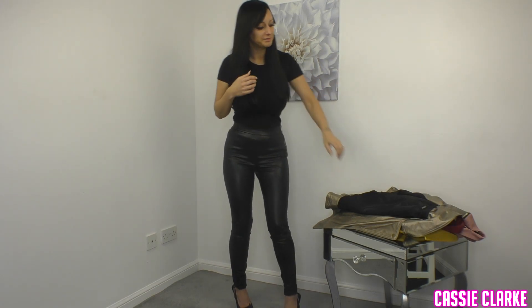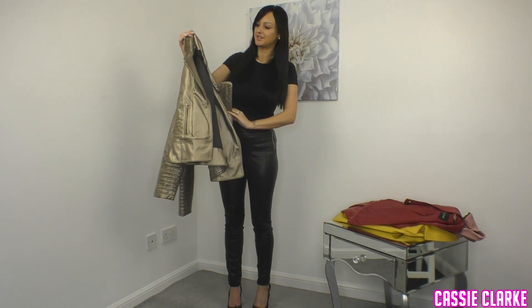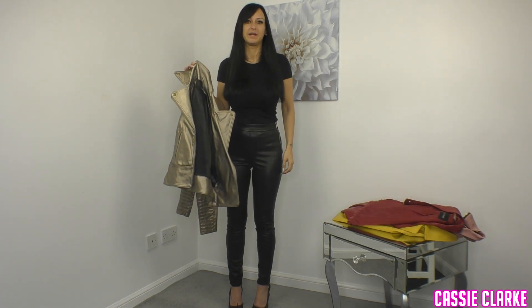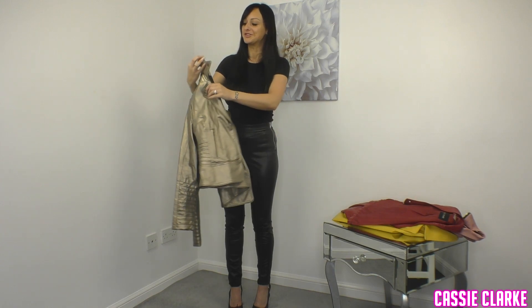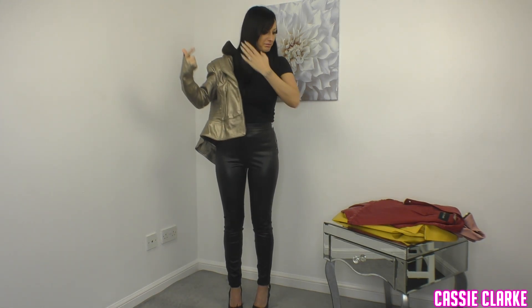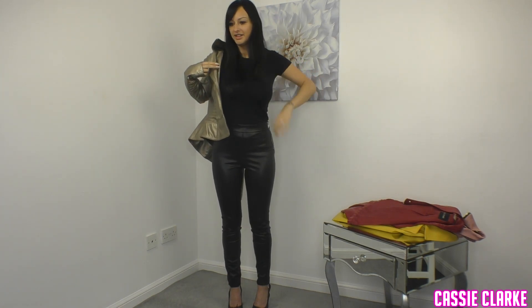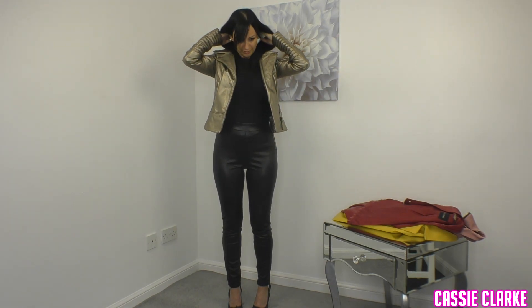We'll start with this gold coloured one which is from Miss Selfridge, it's a size 6. I have no idea when I bought this — if I even bought it — it was just in my wardrobe so I thought I'd try it on. They're all kind of biker style jackets. I don't think I've ever had this on.